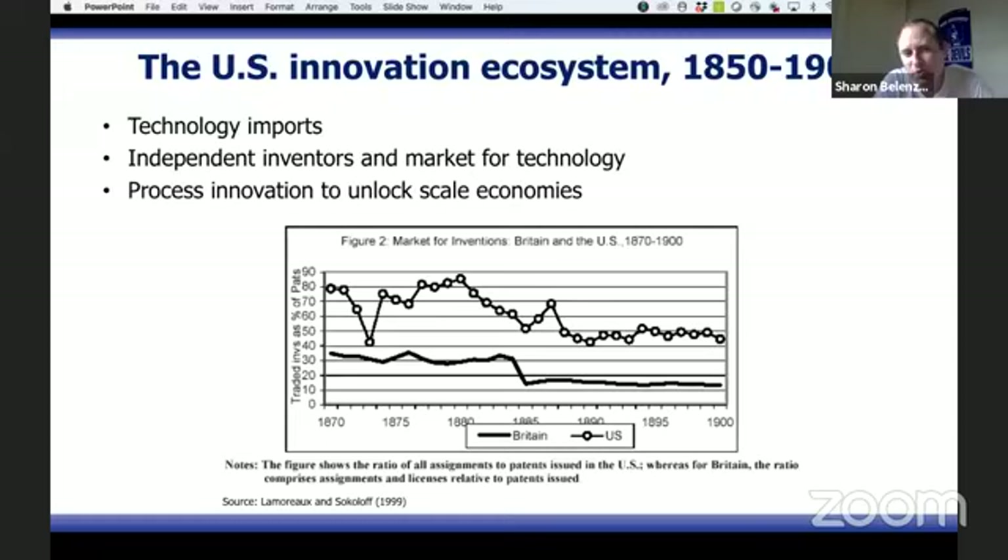For the 1850s to 1900s period, what's important is this graph showing the share of patents reassigned from small firms to big firms, indicating how active markets for technology were in the early period. In other words, there was a great division of innovative labor in the early US economy, where small inventors focused on inventing — not really research, more like inventions — and then licensing or selling to big firms. This bar is the US, and the other bar is the UK, showing how much more active markets were in the US.